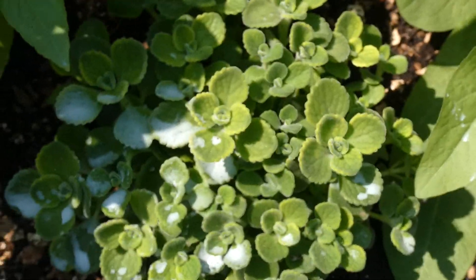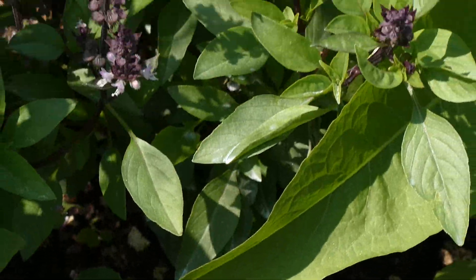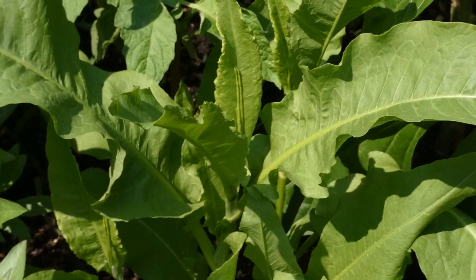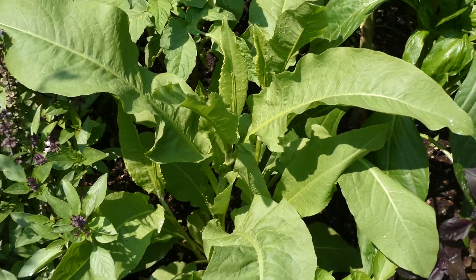That's the Cuban oregano, which is really beautiful. And tobacco — I have tobacco growing right here. I also have sweetgrass and sage. I just need a little cedar brush.